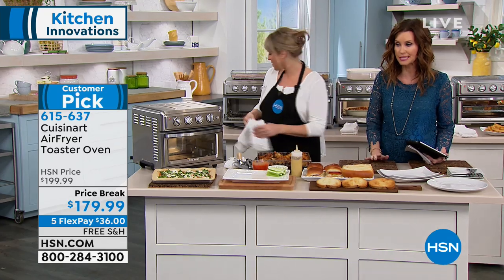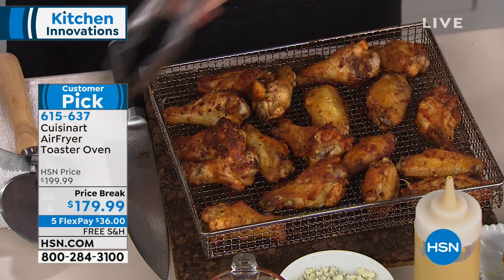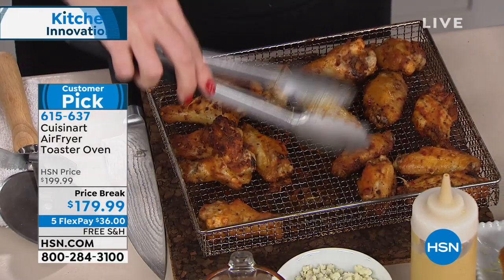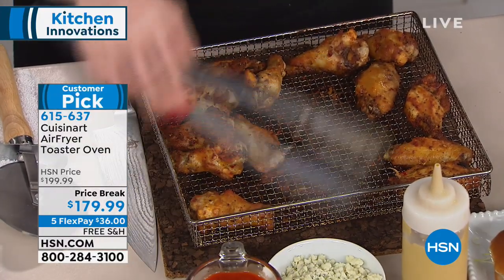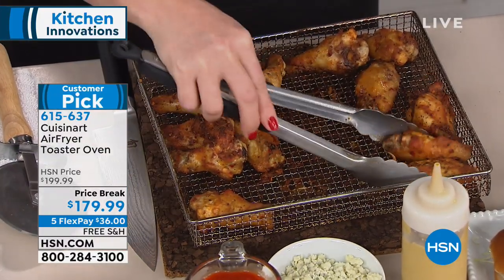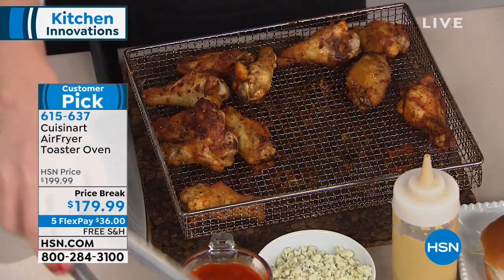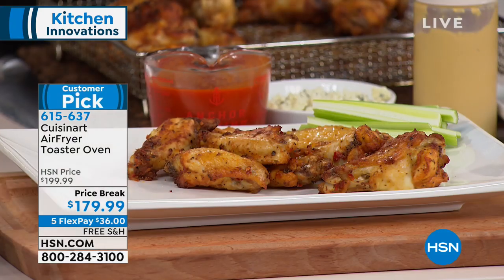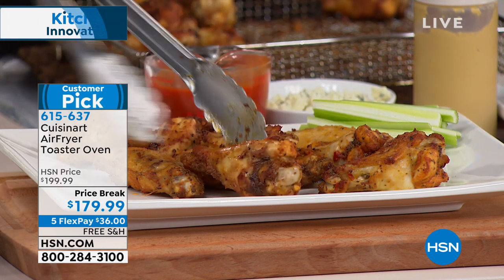We're going to ship it to you for free, and you can break it up into interest-free payments of $36. This really is a powerful and high-capacity air fryer. We just did chicken wings, french fries, tater tots, chicken fingers. If you want to air fry and don't want to add an extra appliance to your kitchen, this is the oven for you — it's a convection oven, a toaster oven, it'll toast, do your air frying, your warming, and it even has a convection broil.